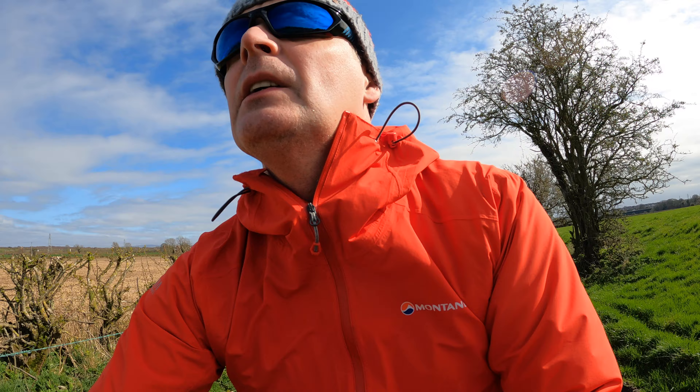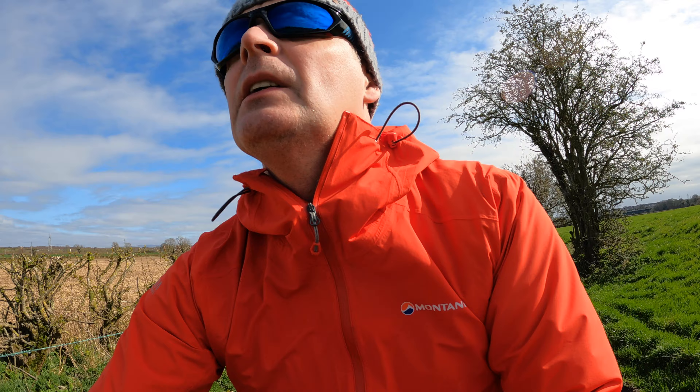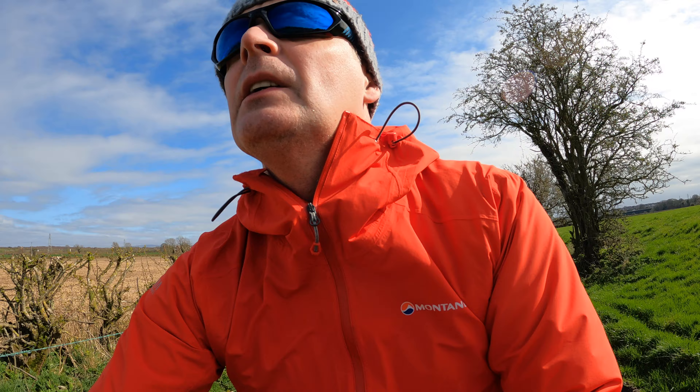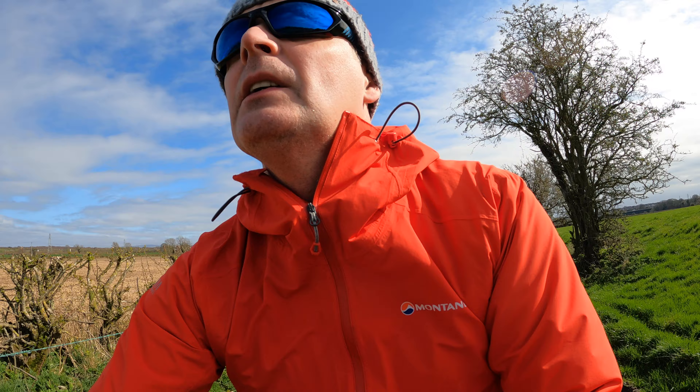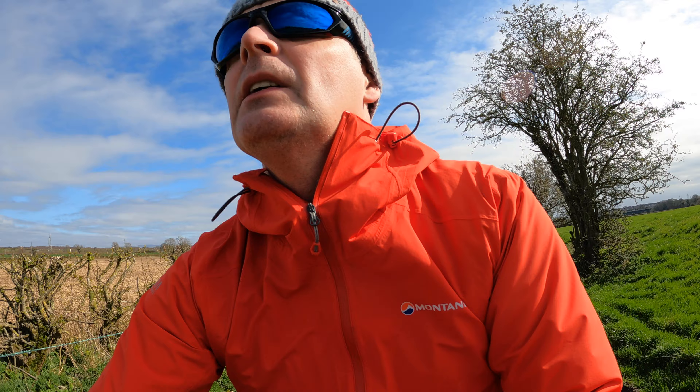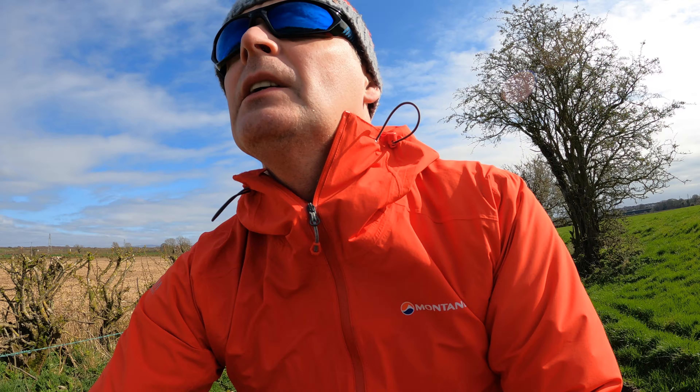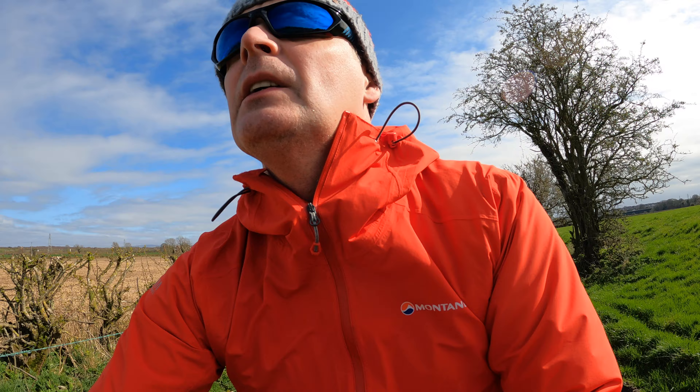Just out testing the GoPro with the wind slayer on, see what the audio quality is like. Back on the e-bike again — oh, it's a bit wobbly. I'm on one-handed, oh it's still on — it's a bit wobbly this.